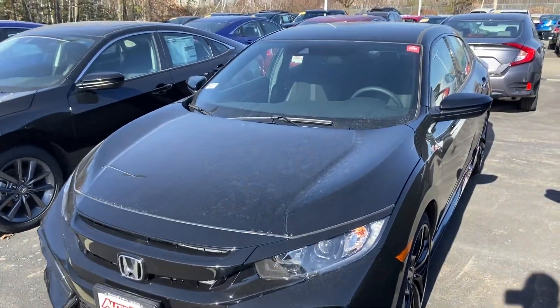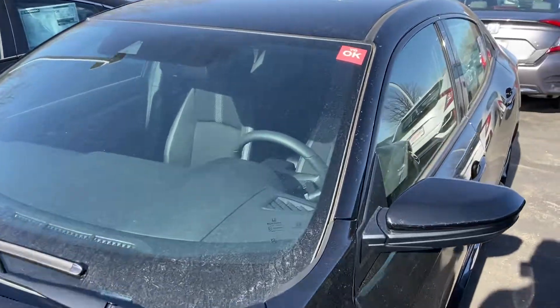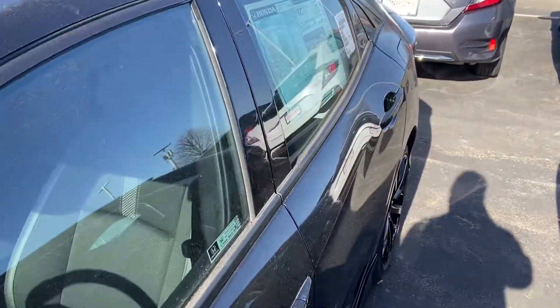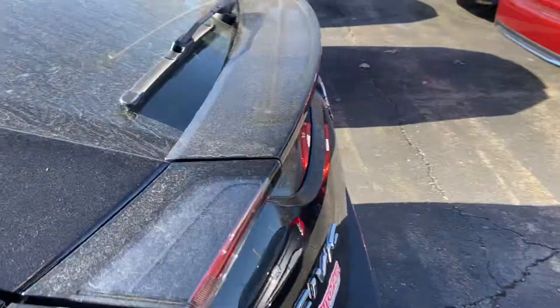Hi Rick, hope you're having a wonderful day. My name is Logan, I'm a sales consultant over here at AutoFair Honda in Manchester, New Hampshire. We like to just reach out with these short little video walk-arounds because we know pictures don't tell the full story and just kind of go over the cars here.